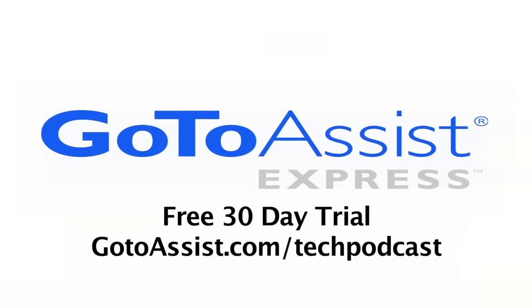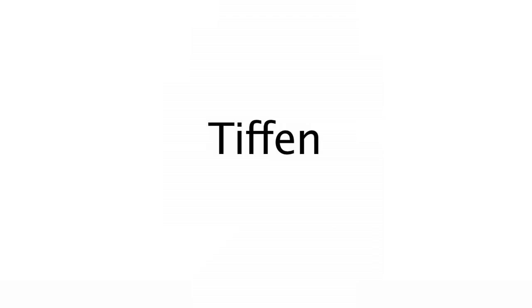This episode is sponsored by GoToAssist Express. Continuing coverage here at the Consumer Electronics Show — Todd Cockrum from the Geek News Central website, and of course coverage for the Tech Podcast Network with Chrissy at Tiffin.